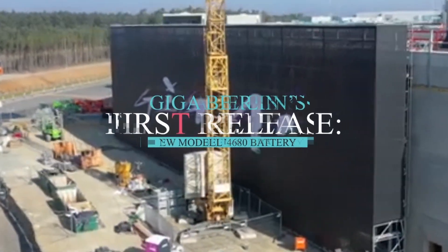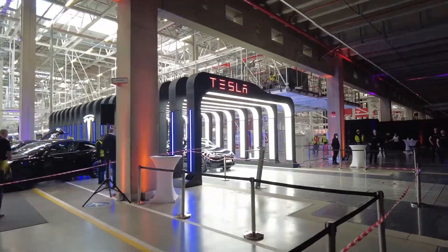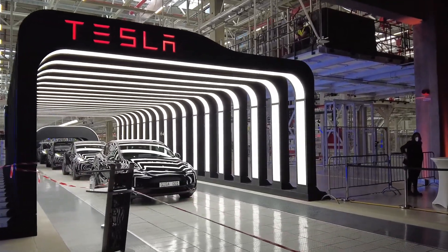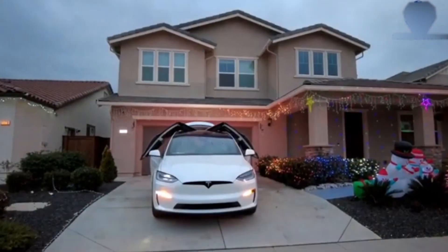Giga Berlin's first release: the new Model Y with the 4680 battery. After the successful launch of Elon Musk's latest Tesla factory in Berlin, they have shaken the industry with the launch of their latest Model Y because of the new 4680 battery. So what's the hype all about? Why are Tesla fans going crazy over it? And how remarkable is it?